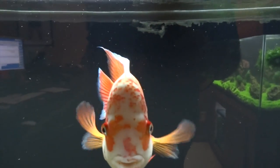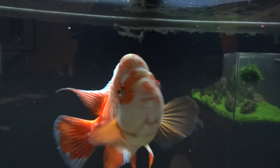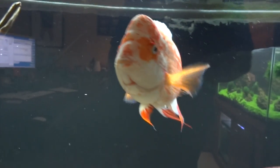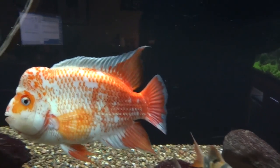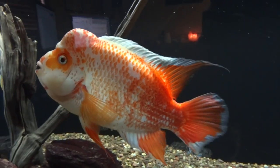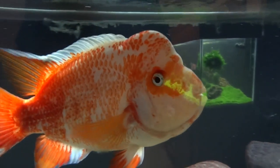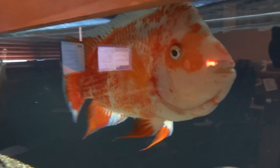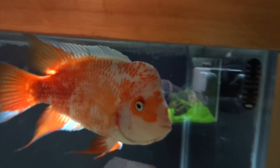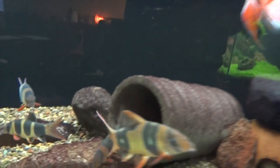We'll start here with my buddy Cheeto up in the office. He's still doing great. Thinking about trying to find him a girlfriend — anybody that knows of or has a nice female Midas that would be a good size for him. It's got to be proven to be a true Amphilophus citrinellus in order for me to be interested.